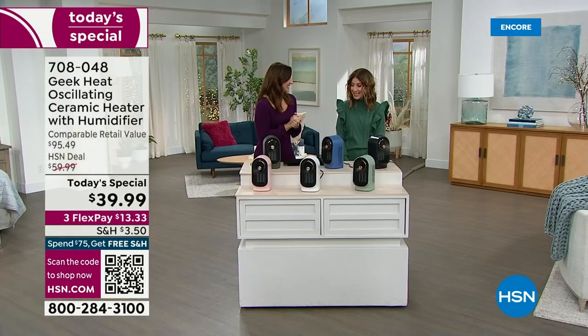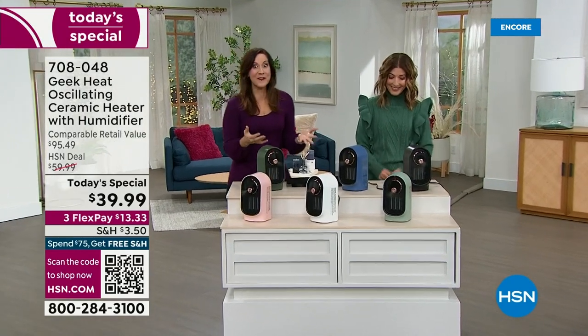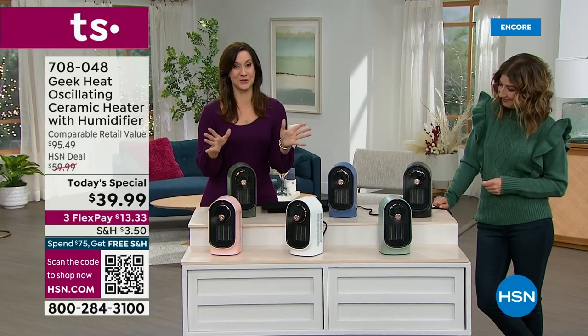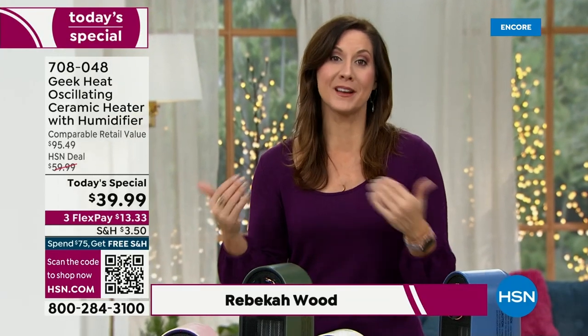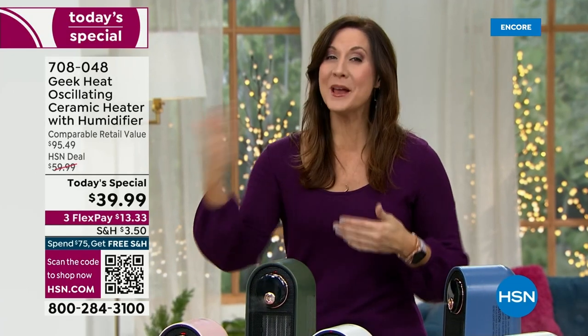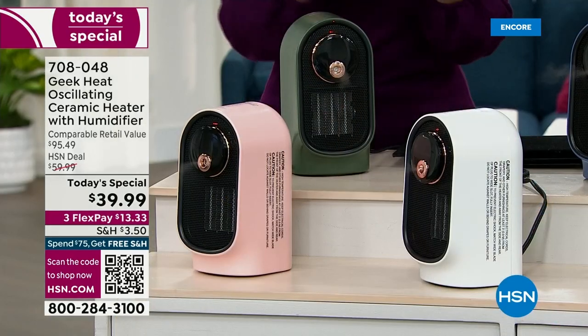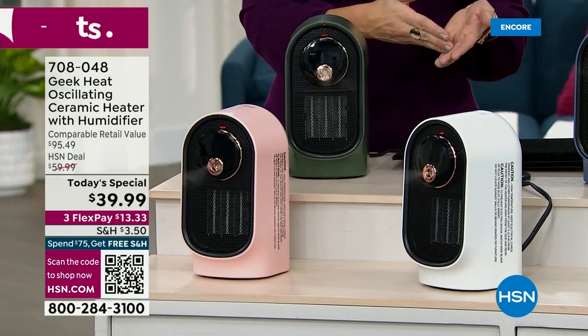It's back — finally, after two years. We had this two years ago, everybody loved it. In fact, we sold out in two shows. If you want to read the reviews, everybody loves it. My favorite is someone called this a little powerhouse because it was a blessing that got them through an ice storm. We're one month into winter — we've got a long winter ahead, and this is going to be your little saving grace.